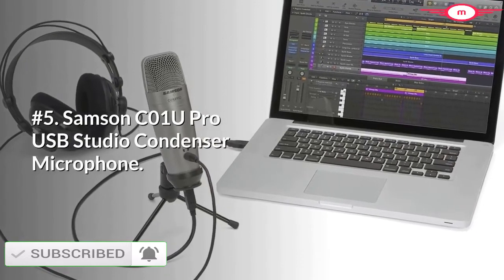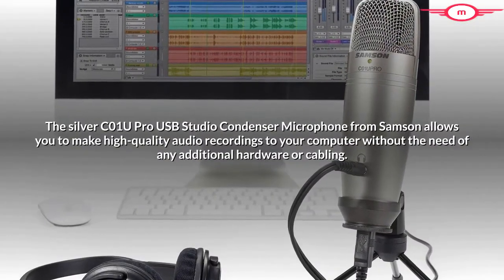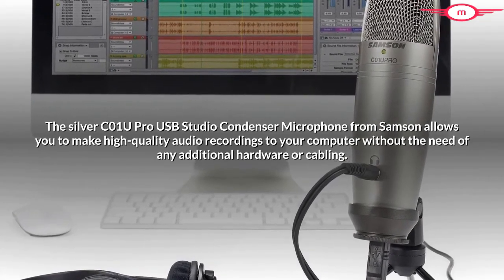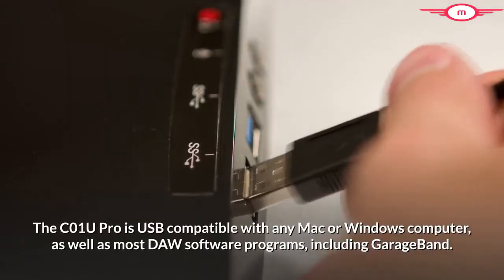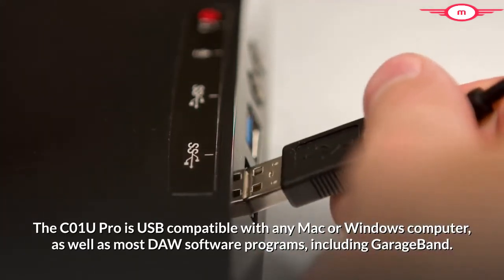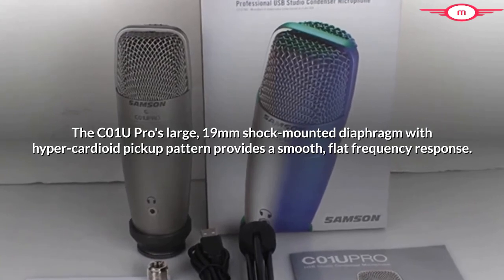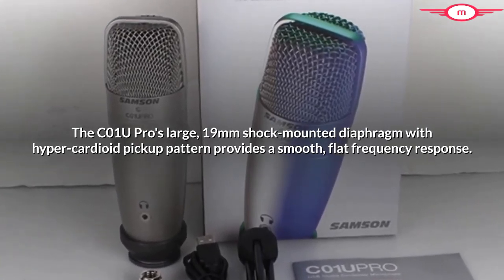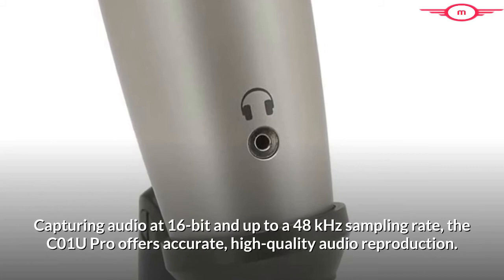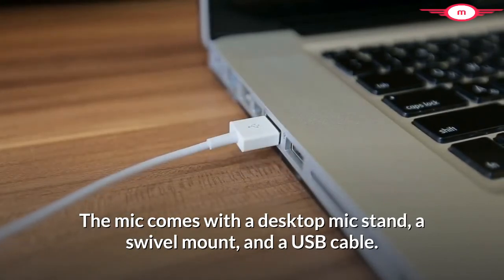Number 5: Samson C01U Pro USB Studio Condenser Microphone. The C01U Pro allows you to make high-quality audio recordings to your computer without the need of any additional hardware or cabling. It is USB compatible with any Mac or Windows computer, as well as most DAW software programs including GarageBand. The C01U Pro's large 19mm shock-mounted diaphragm with hyper-cardioid pickup pattern provides a smooth, flat frequency response. It captures audio at 16-bit and up to 48 kHz sampling rate, offering accurate, high-quality audio reproduction. The mic comes with a desktop mic stand, a swivel mount, and a USB cable.